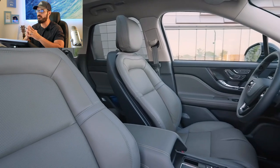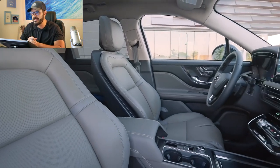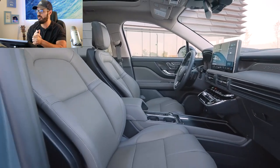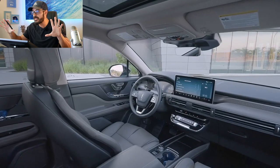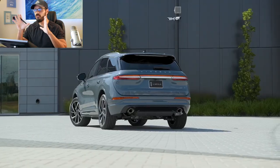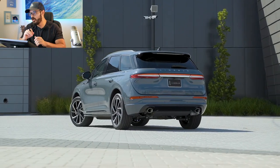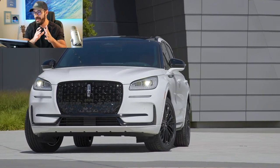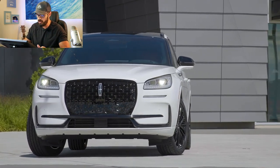The plug-in hybrid also gets about 30 miles of electric range if you want to cruise in just electric mode. There's also an updated Active Glide system for hands-free driving for 2023, and the interior now has a 13.2-inch infotainment screen and a standard 12.3-inch digital gauge cluster. Two new exterior colors are offered — Crystal Red and Whisper Blue. Pricing starts at about $40,000, going on sale early in 2023.